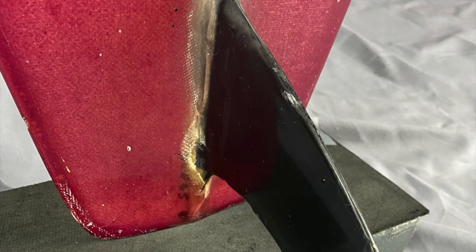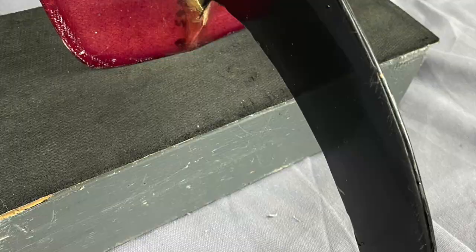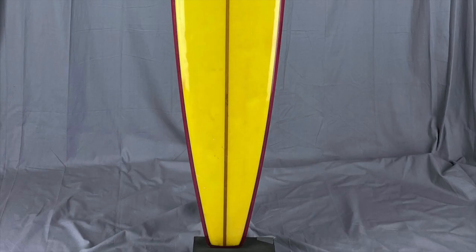This board has been well-ridden: some deck dents, pressure dings, nicks and bumps, a slight fin crack, an open crack on the tip of the tail—all documented in the photos. A pre-Lightning Bolt Jerry Lopez, hand-shaped. The sort is very rare and over 50 years old. We dare you to find another one.